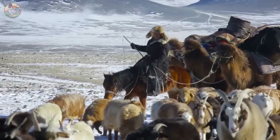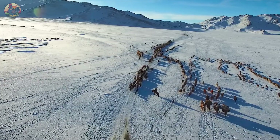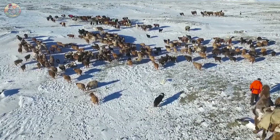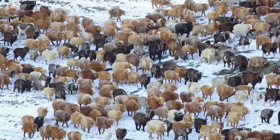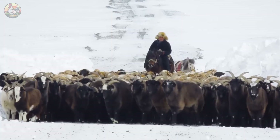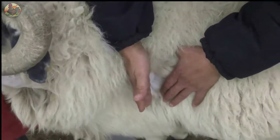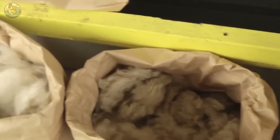During cold periods, the cashmere goats' wool grows rapidly and becomes thicker, providing vital insulation for their bodies. In cold regions, there is an abundant food source that not only promotes the health of cashmere goats, but also enhances the production of high-quality wool.